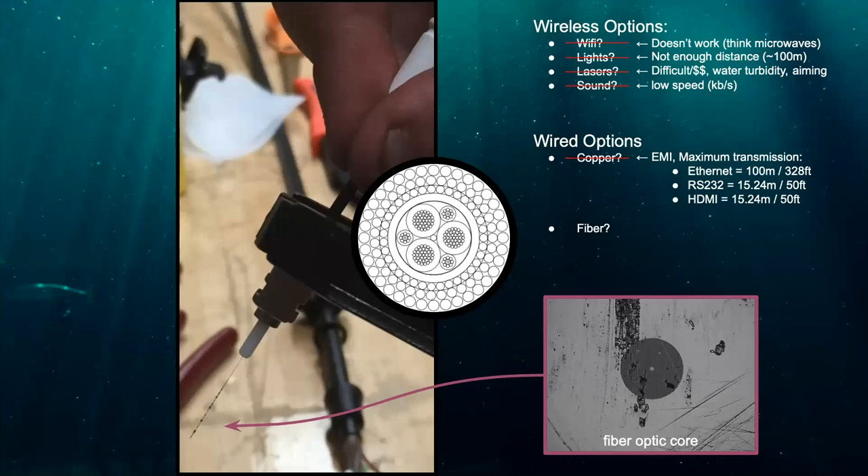That leaves fiber optics as the choice for ROV communications. Fiber takes advantage of the speed and distance of lasers by providing a solid glass tube for light to travel to the receiver. Fiber can go very long distances, is immune to EMI, and is very fast — giving us live video and live sample operations — all in a fiber that is only a little bit thicker than a human hair.